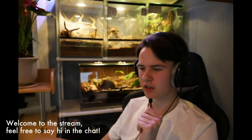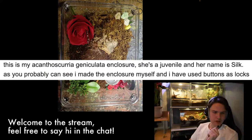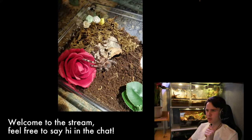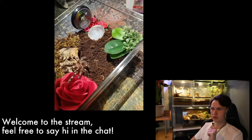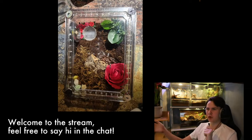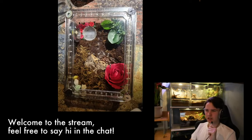This is a tarantula vivarium — an Acanthoscuria geniculata enclosure. She's a juvenile and her name is Silk. The enclosure was made by hand and buttons were used as locks. This is a really good-looking enclosure for a tarantula — it's a lot more effort than I would put into my tarantula enclosures. For those who don't know, tarantulas really don't need that much room — they basically just dig a burrow and stay there. I'm probably not going to rate it but it's definitely really good and a lot more effort than I would put into my tarantula vivariums, at least for the baby tarantulas.